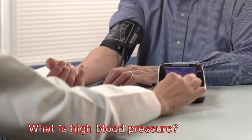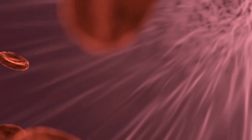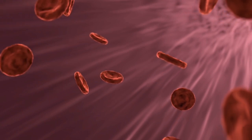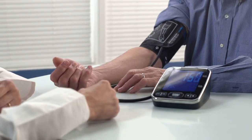What is high blood pressure? High blood pressure is a common condition that affects the body's arteries. It's also called hypertension. If you have high blood pressure, the force of the blood pushing against the artery walls is consistently too high. The heart has to work harder to pump blood.